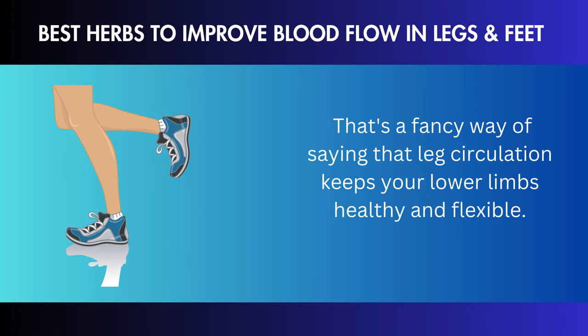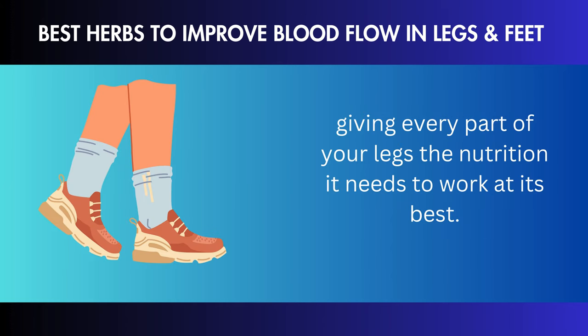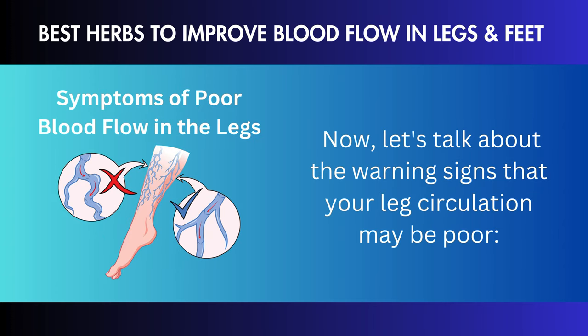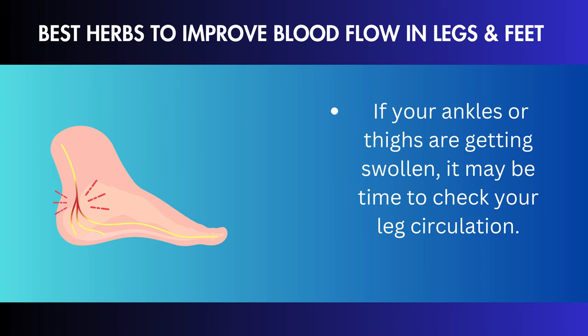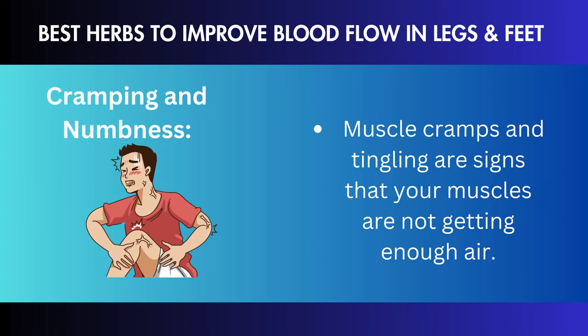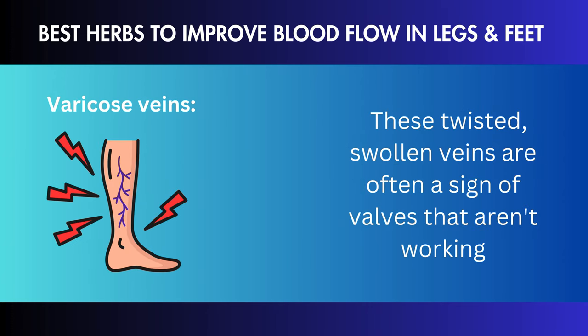Before we explore herbal medications, let's discuss leg circulation and why it's so important to our health. What is circulation in the legs? The complicated system of blood vessels in your legs brings oxygen and nutrients to the muscles and cells — this is called leg circulation. The heart pumps oxygenated blood through the arteries, which then split into smaller vessels until it reaches the smallest capillaries. These tiny blood vessels bring oxygen and nutrients to cells while eliminating waste.